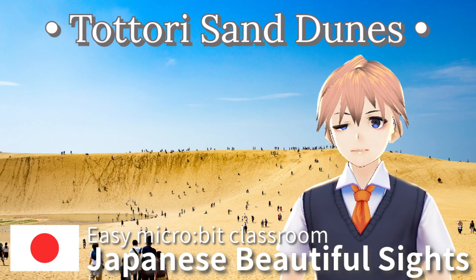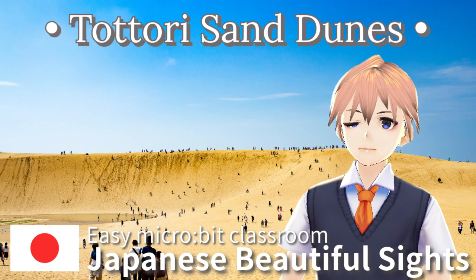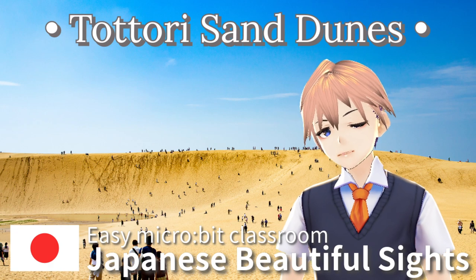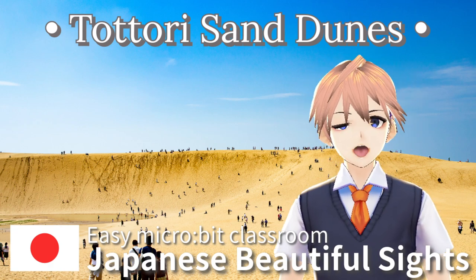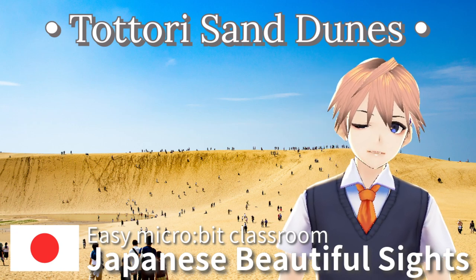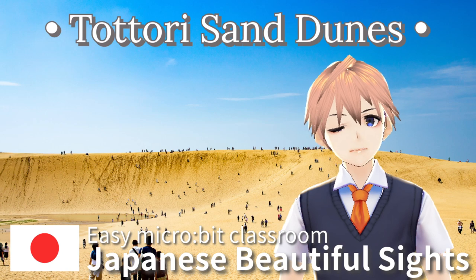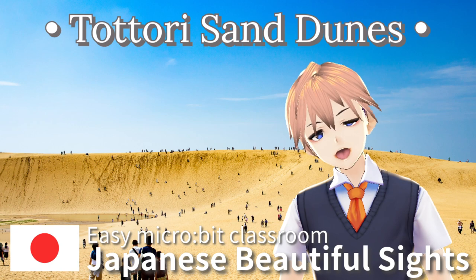Visiting the Tottori Sand Dunes is a great chance to see the beauty and variety of nature in Japan. The grand view of the dunes and the activities available make unforgettable memories for visitors. This unique natural site is attractive to tourists both from Japan and from other countries.